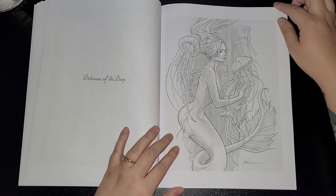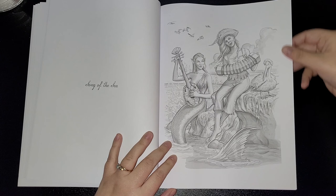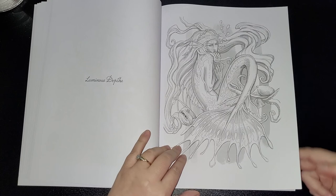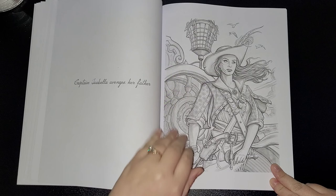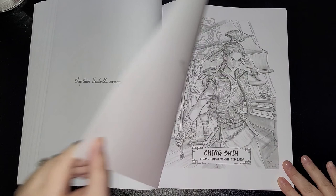Delicacies of the Deep — jellyfish. I just love it. Song of the Sea — how cheerful does that look! Luminous Depths. Captain Isabella Avenges Her Father — I'm definitely a fan of that one. I just love artwork, I just do. Another one of my favorite artists.